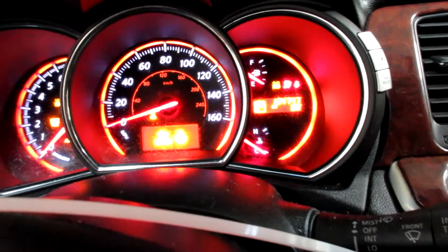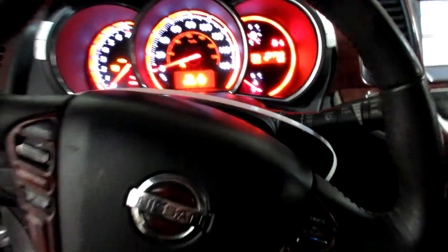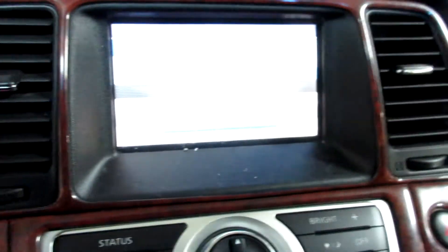This vehicle currently has 134,747 miles on the motor. Push button ignition, a nice little display screen, and a radio CD player.